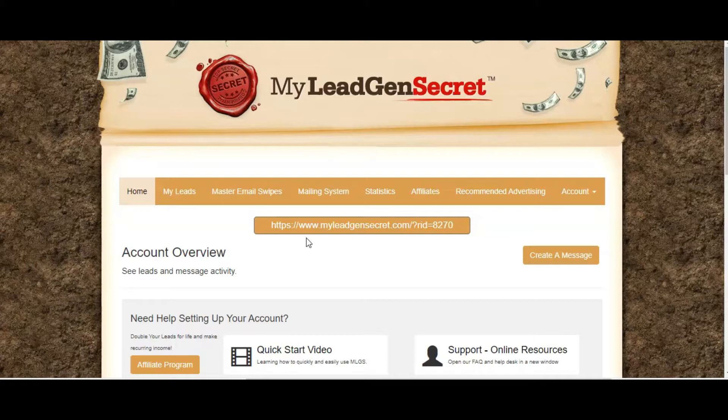My Lead Gen Secret is a way for you to do that. You will get between 3,000 and 6,000 leads a month that you are free to download and use to promote not just the My Lead Gen Secret system itself as a way to build their email list, but also as a way to make referral commission by referring other people to use the system. When you start out you will have 100 leads a day, but as soon as you get one referral you will get double — 200 leads a day — giving you 6,000 leads a month for $30 a month.